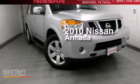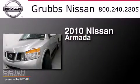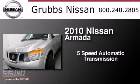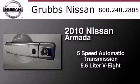This is a certified pre-owned 2010 Nissan Armada. This SUV has a five-speed automatic transmission and a 5.6 liter V8.